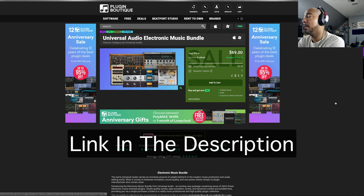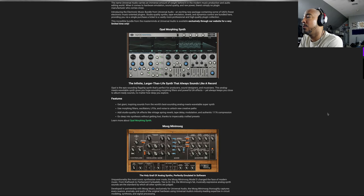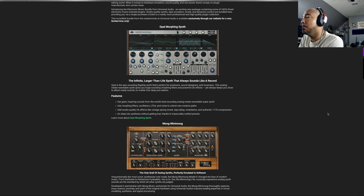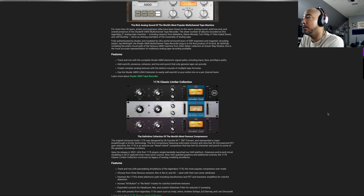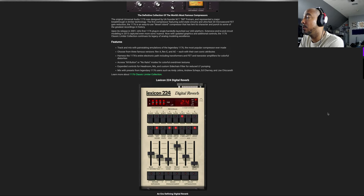I feel like this bundle is worth talking about because for $69 you get two virtual instruments — the Opal Morphing Synth and the Moog Mini Moog. Then as far as plugins, you get the Studer Tape, the 1176 Collection, and the Lexicon 224 Digital Reverb.